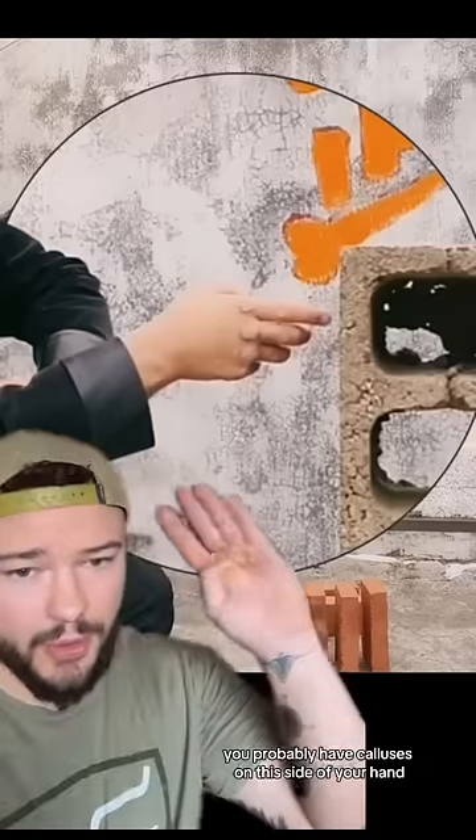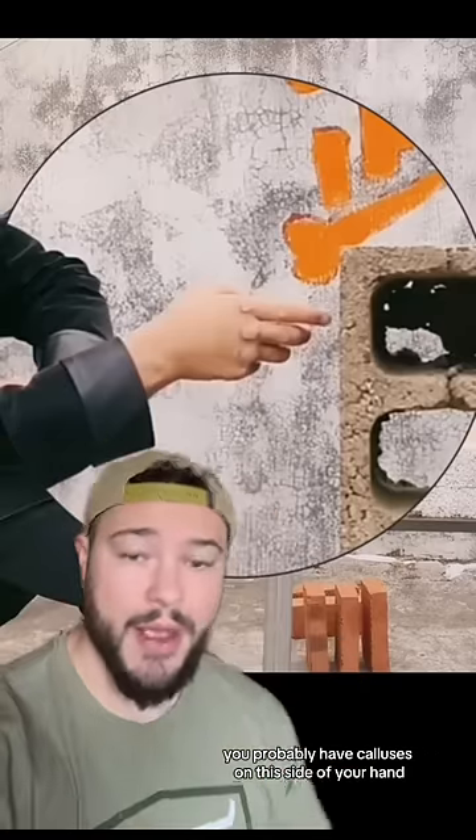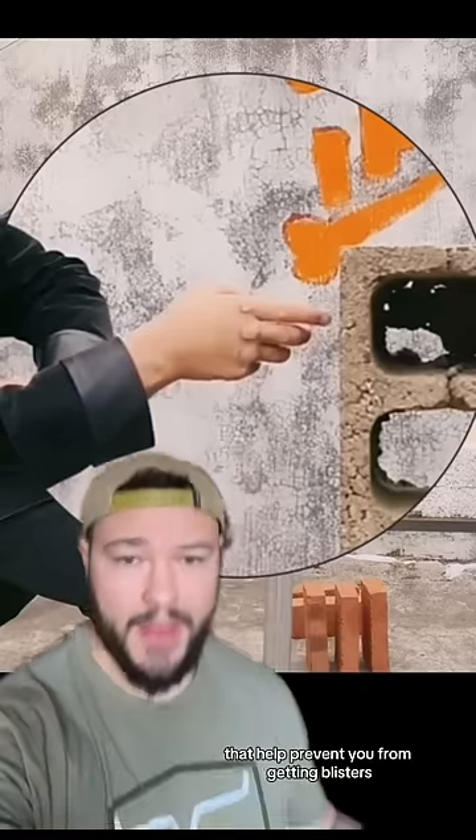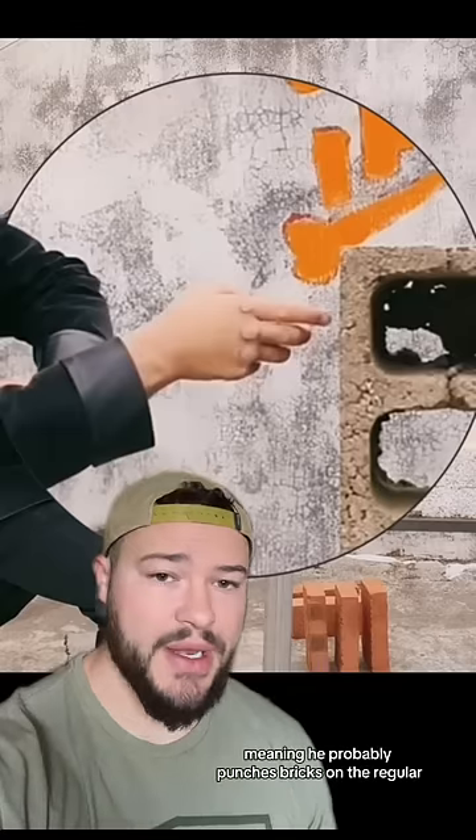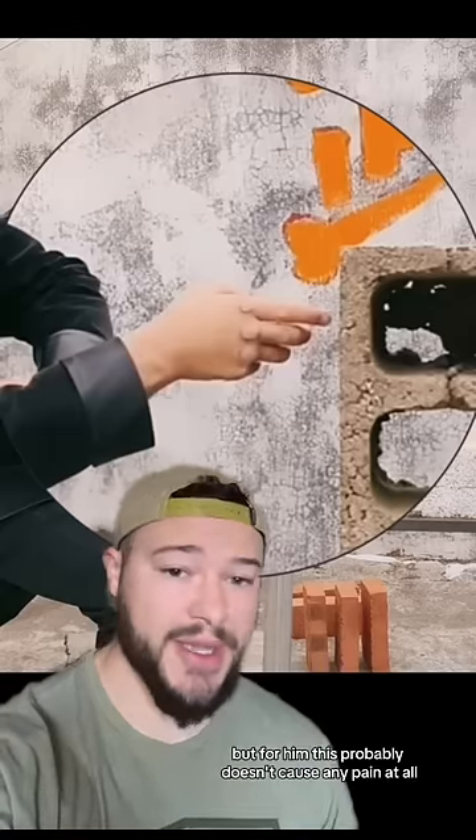If any of you guys work out, you probably have calluses on this side of your hand that help prevent you from getting blisters. And as you can see from this photo, this guy has some pretty sizable calluses, meaning he probably punches bricks on the regular. But for him, this probably doesn't cause any pain at all.